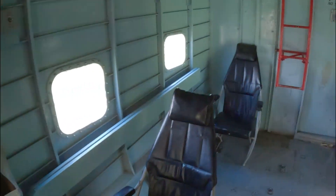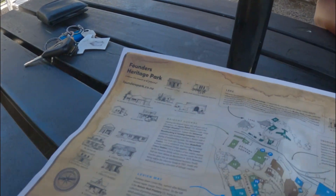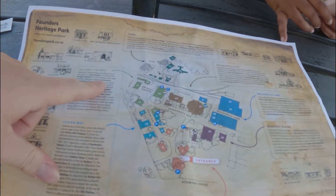Even at the heritage park there's a little cafe here as well. While we're waiting for the coffee and scones, I thought I'd show you this map. You get this map on arrival and it details everything about the buildings and shows you the little routes you can take.